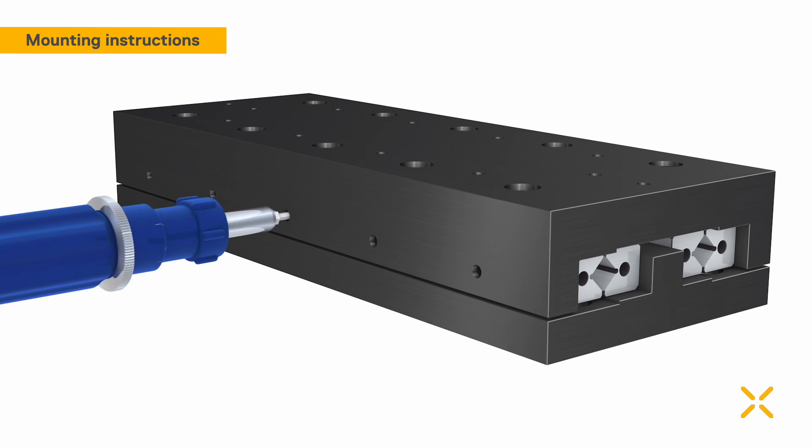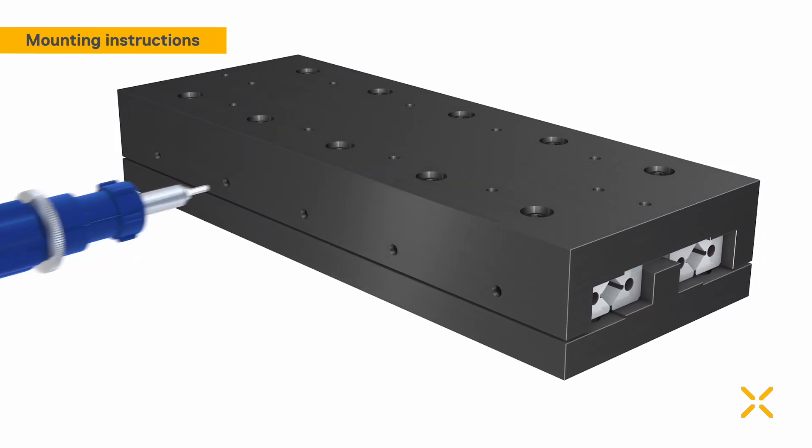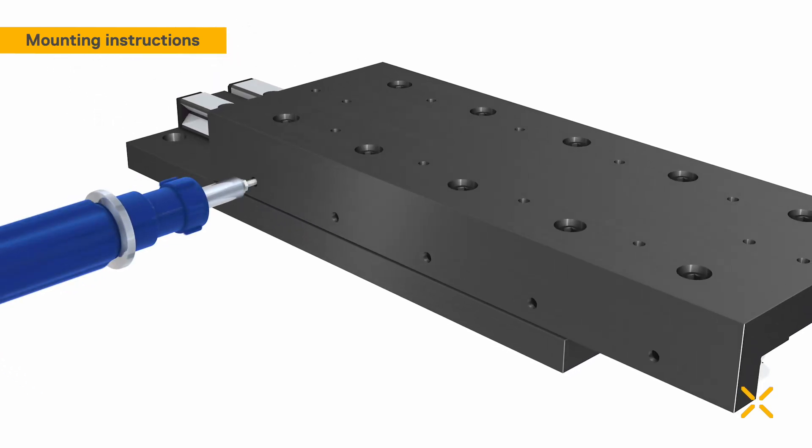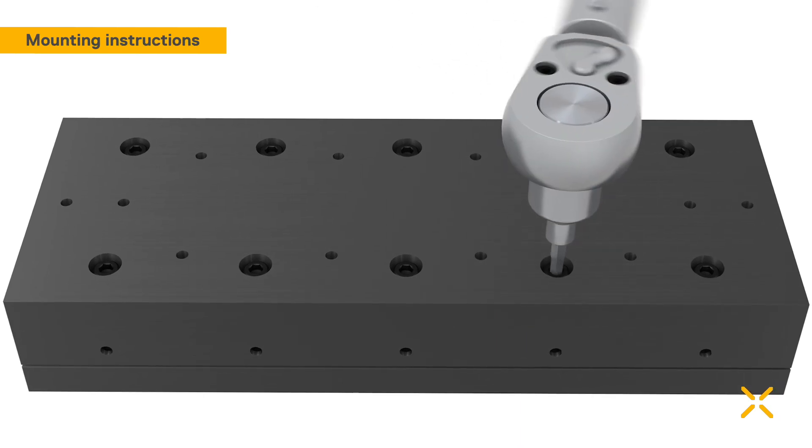Adjust the preload with the help of a torque wrench in the shown sequence, from inside to outside. Tighten the fixing bolts of that rail with the prescribed torque.